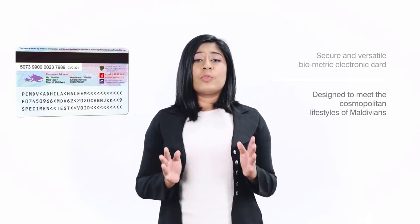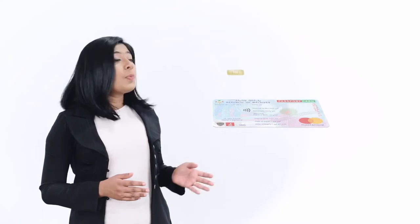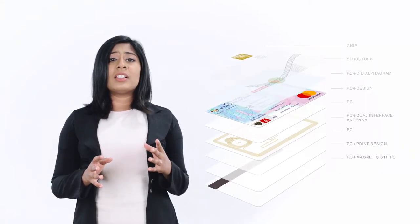It is the broadest platform for multiple service inclusion in Maldives. This card is produced from advanced polycarbonate materials meeting the highest recommendations for security and quality. Besides securing against attempts of physical alterations, it can withstand high levels of stress in various hostile environments.